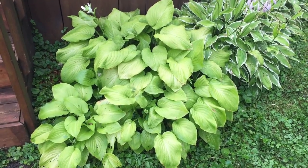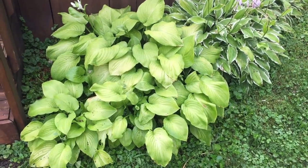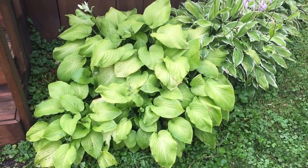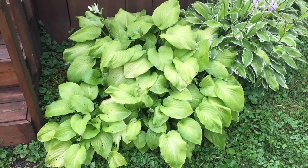Hello, it is July 28th, 2016, and I'm here to give you a little garden tour. I just want to see how the garden looks today and compare it in a year to see how it looks next year.